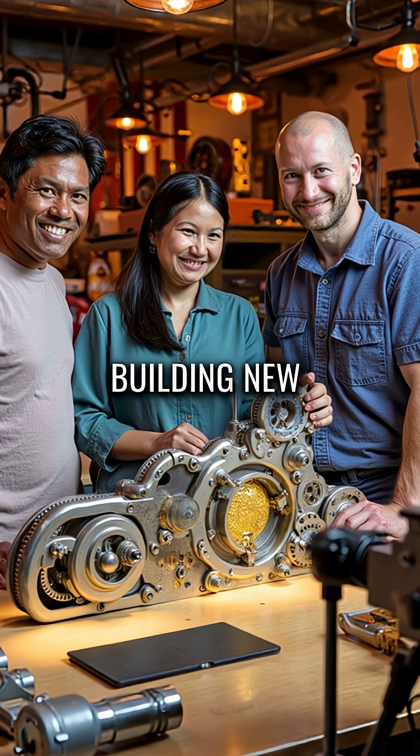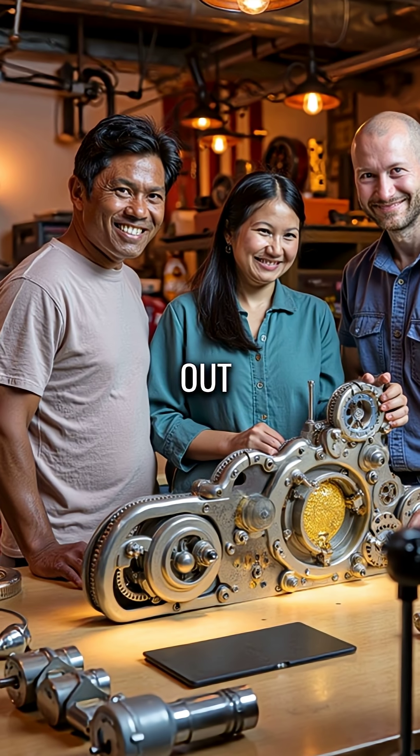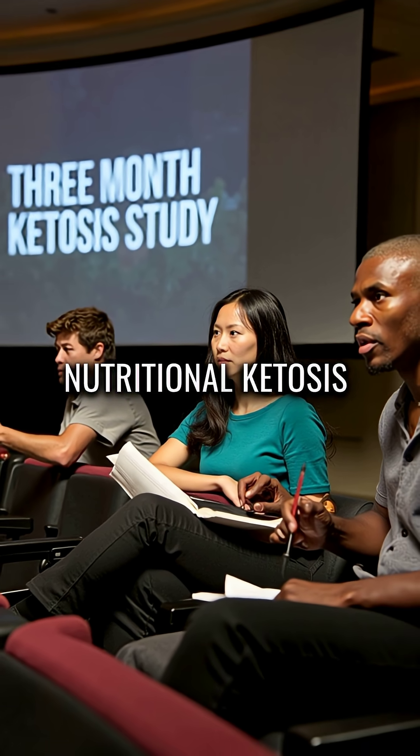Meanwhile, they're building new, more efficient cellular machinery to replace what's worn out. Scientists studied people maintaining nutritional ketosis for three months.